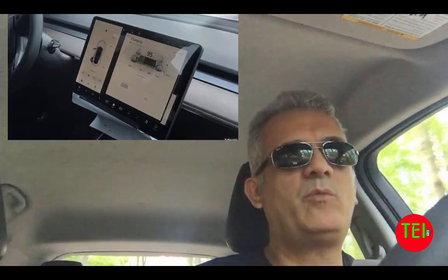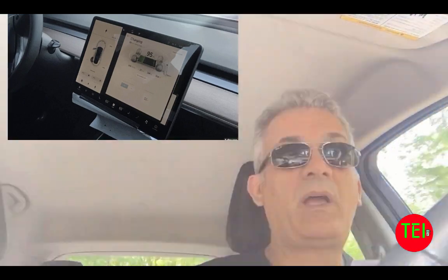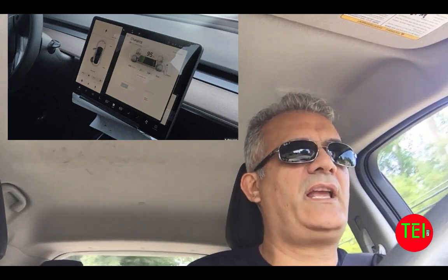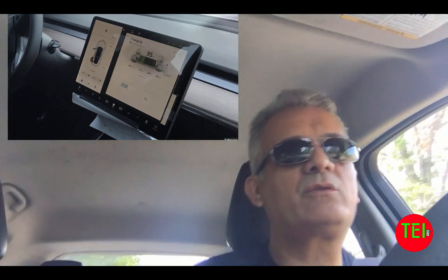First thing I want to talk about is the dashboard. From all I've seen, it looks like a square — a 15-inch square. It's smaller than the Model S, which has a 17-inch nice rectangle. From the pictures, it looks like it's split into two sides: one third for the car info and speeds, and the other two-thirds for navigation and other information. It also sticks up a little bit — I'm not sure I like it.